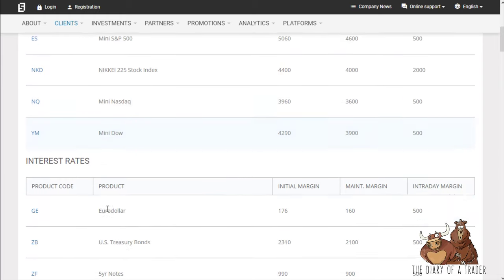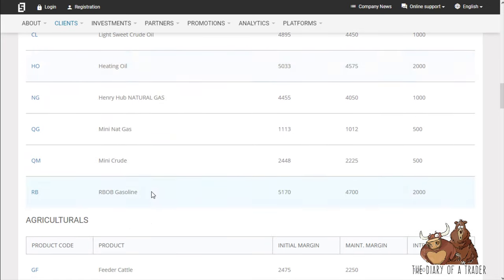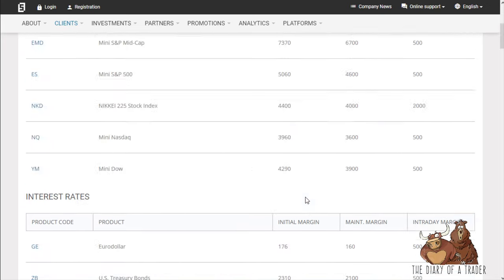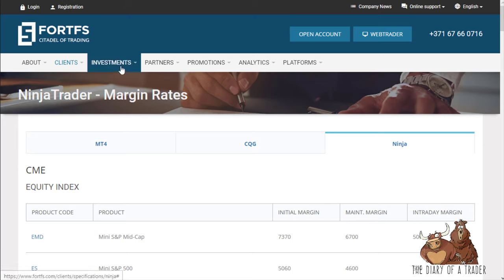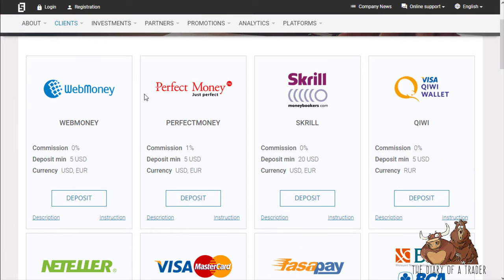On NinjaTrader you have the ability to trade more basic ones like silver, gold, and heating oil. The spreads are pretty tight — depending on the account it can be as little as 0.1 on the higher-tier accounts for the Euro/Dollar. Leverage, like I said, is up to 1000, which is insane. You should never take advantage of that if you can avoid it.